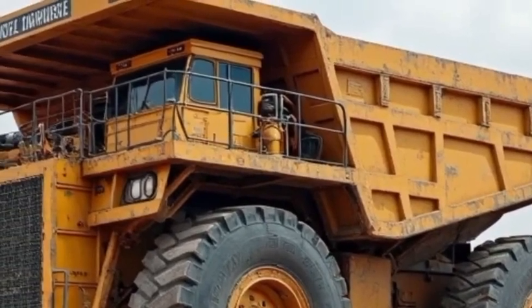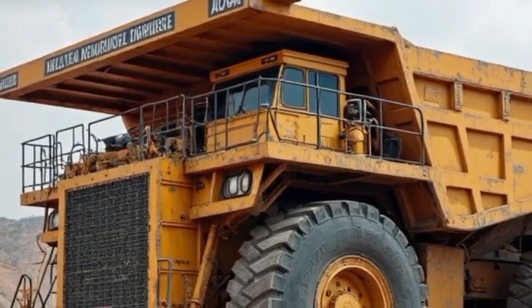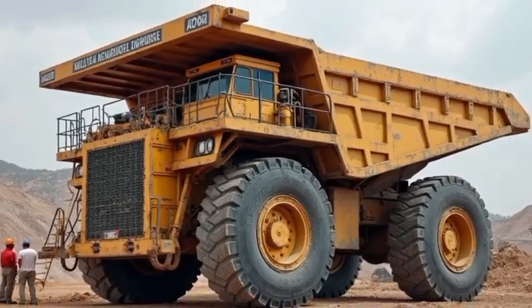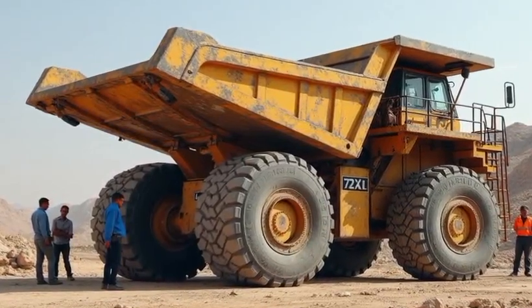Fast forward to today, and the Belaz 757-10 remains the world's largest dump truck. A titan of technology, the 757-10 has been refined and upgraded over the years, culminating in the latest 2026 version — a true marvel of modern engineering.